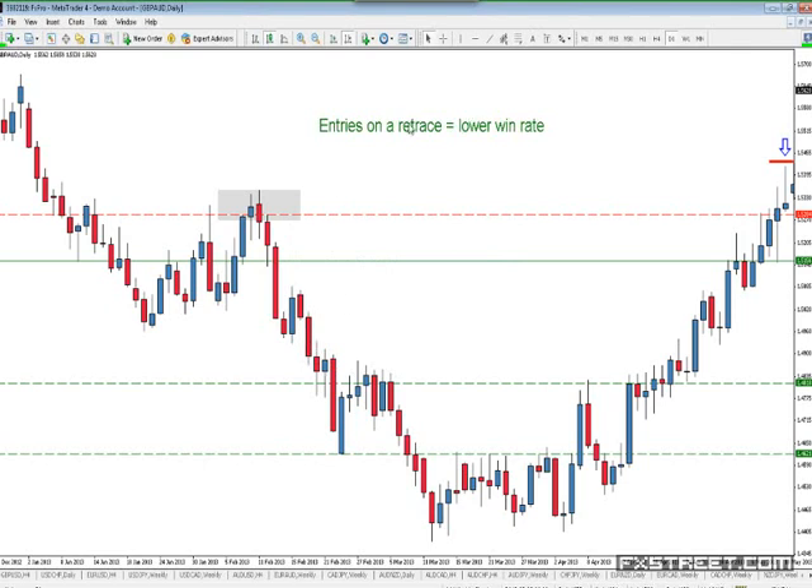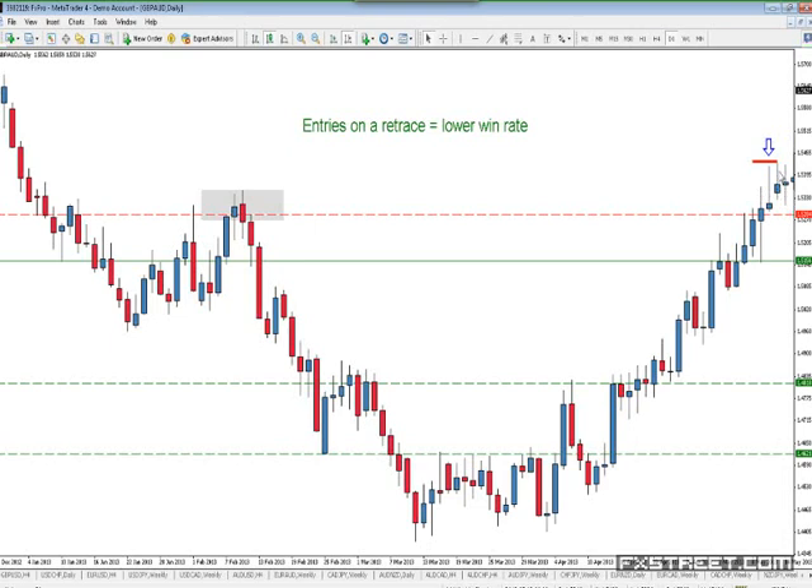If we don't enter on a retrace, we will have a higher win rate and we will avoid some losing trades. What happened here was the market printed a kangaroo tail on Friday. People were asking me about this at another webinar, and I said I'm happy to take this trade if the market trades lower than the kangaroo tail low. However, if the market keeps trading higher during the Asian session — because it gapped up — that's a problem. It closed here on Friday at 1.5315 and gapped up, opening at 53.46.